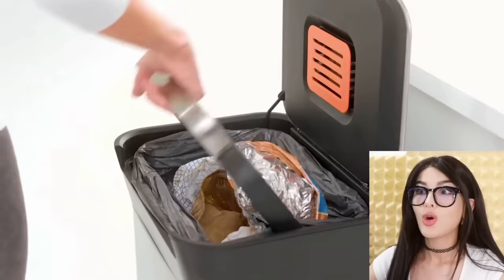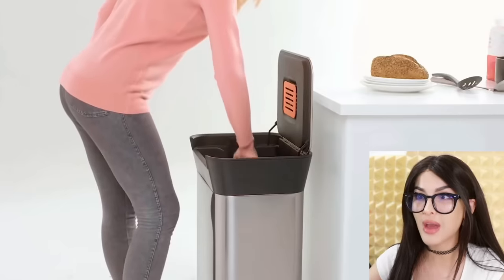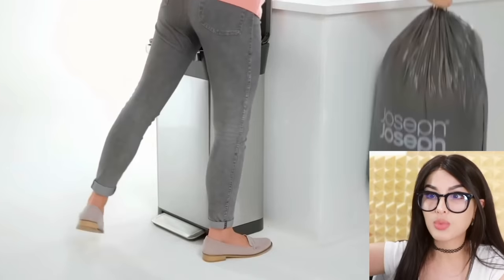How often do you empty your trash? Probably once a day. It makes it so easy — is this a trash compactor? It has a handle and you just push it down and it compacts the trash so you can put more trash in.